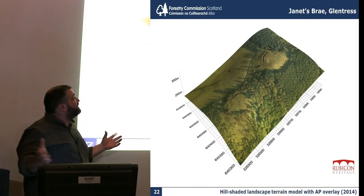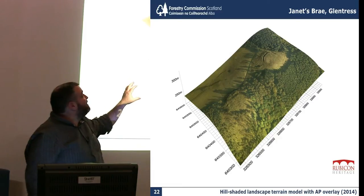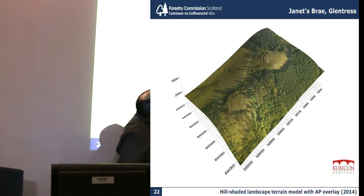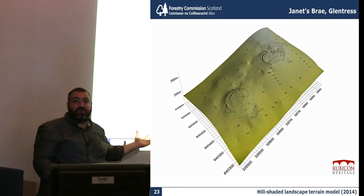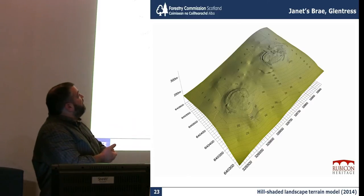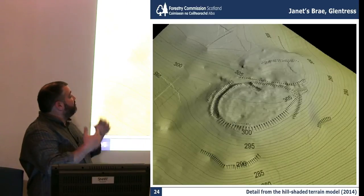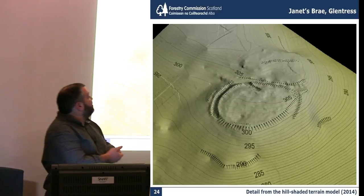Taking it at a landscape scale, you're able to do similar work. Here we have two small enclosures above Glen Tress - one with a much larger ditch and rampart at the upper end of the hill, and then further down there's a smaller one hidden in native woodland. You're able to take either drape aerial photography on it or show the actual contours, and hill-shading gives you a much greater appreciation of the two monuments set together in their landscape context. There's detail showing traditional hasher topographic interpretation with the emphasis on the rampart.